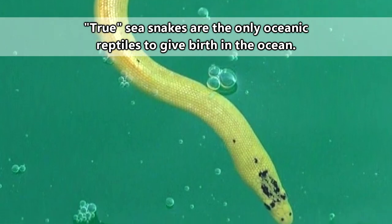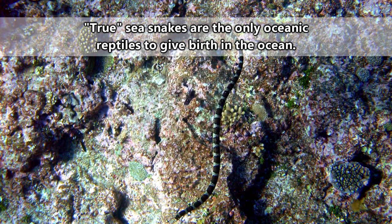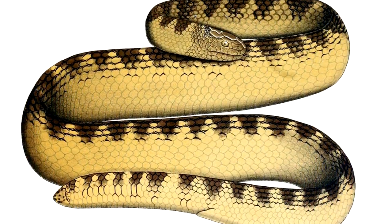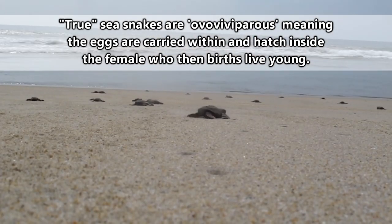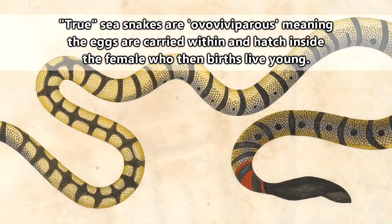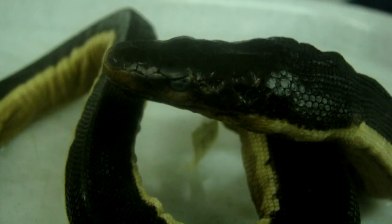True sea snakes have left land life behind, to the point that they don't even have to worry about leaving the water to lay eggs — they just don't lay them. Egg-laying reptiles have to keep their eggs dry because the eggs will drown in water, but true sea snakes skip the whole egg-laying process altogether and instead give birth to live young.